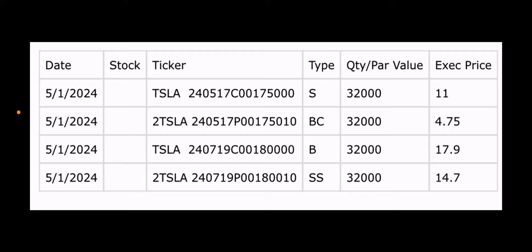The 'S' means they sold the call for the synthetic — 175 strike, 32,000 contracts — and then 'BC' means they buy to close the put, also 32,000 contracts at the 175. If the top part's sold call execution price is greater than the execution price of the buy-to-close put, then obviously we made money. Right below that they started a new synthetic position.